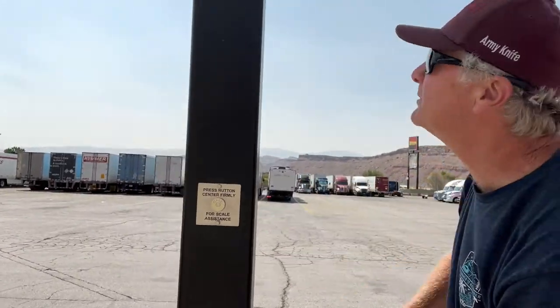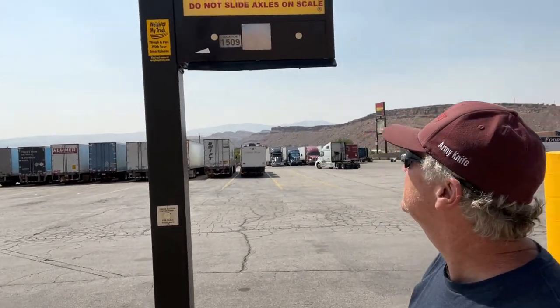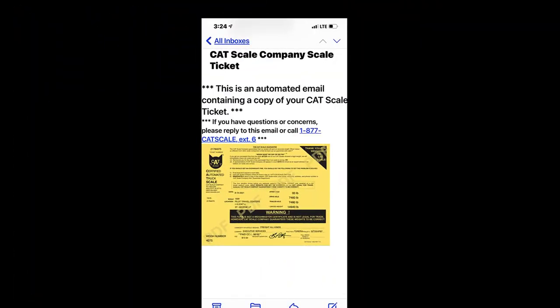This is the scale. You can either call somebody right here with this little call button, or you can fill out the app. It'll take about five minutes to fill out the app. You put the location number, you drive your car over, you accept the payment, it weighs everything, and you're done.